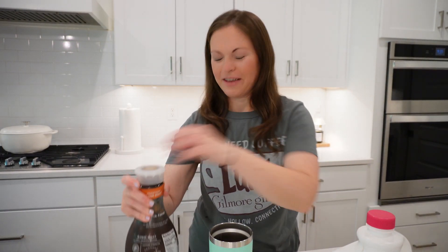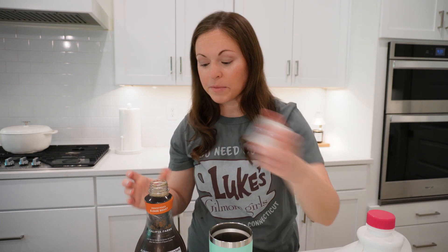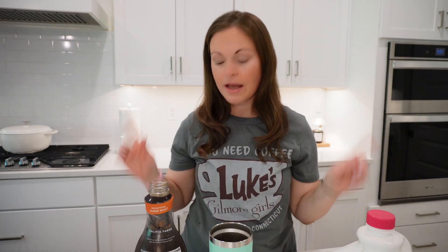Hey everyone, welcome back. If you're new here, my name is Trisha Miller. I upload videos every Wednesday and Friday. My Wednesday videos usually feature my healthy meal prep for the week.